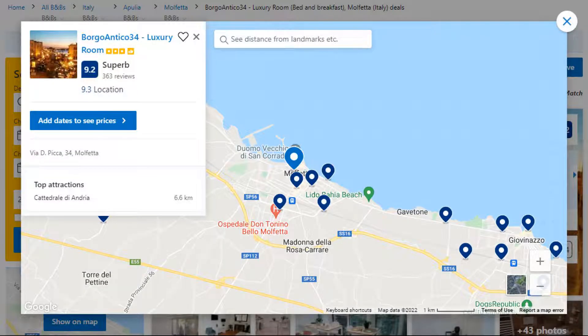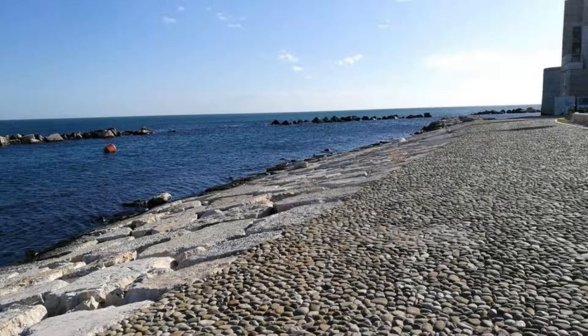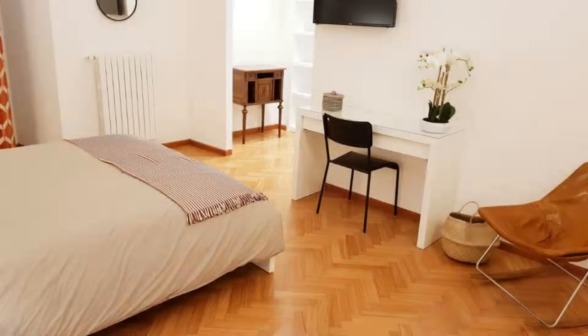Number 3. This is a 3-star property. The location of the property is superb and the guests love walking around the neighborhood. Check-in time is 12 pm and check-out time is 11 am. Guests are required to show a photo ID and credit card at check-in.